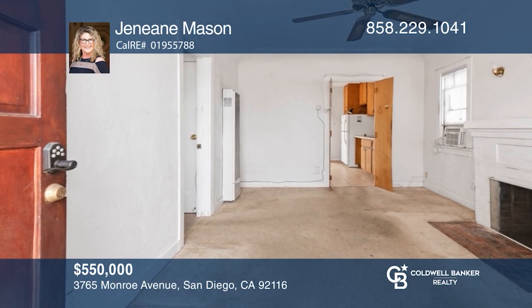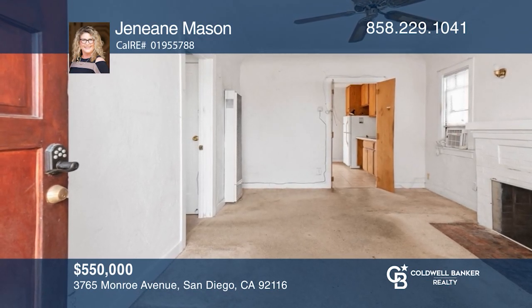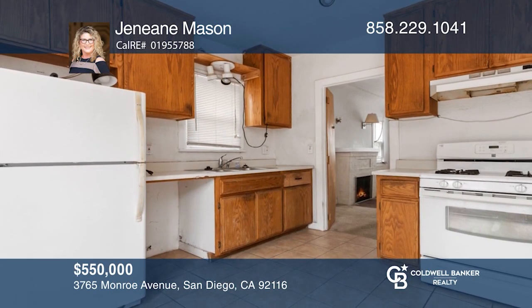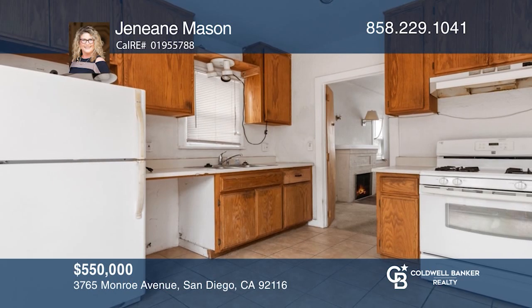Probate sale. Bring your contractors to this Normal Heights renovation project with the classic charm of a 1927 home. Contact Janine Mason for more details.